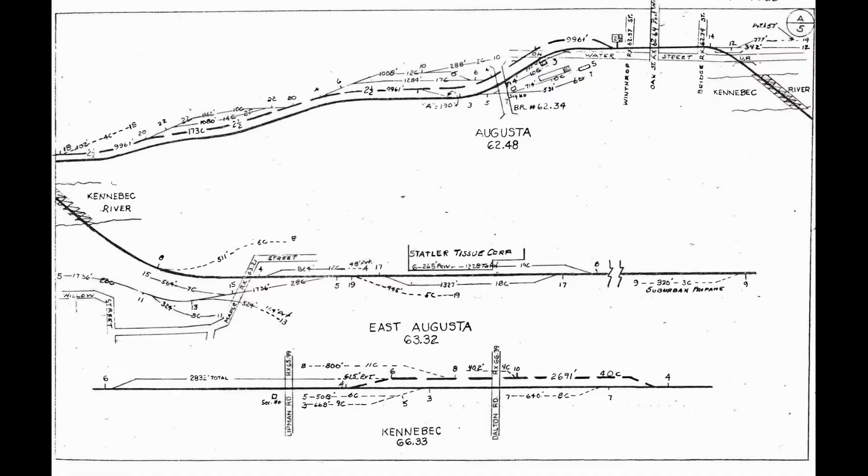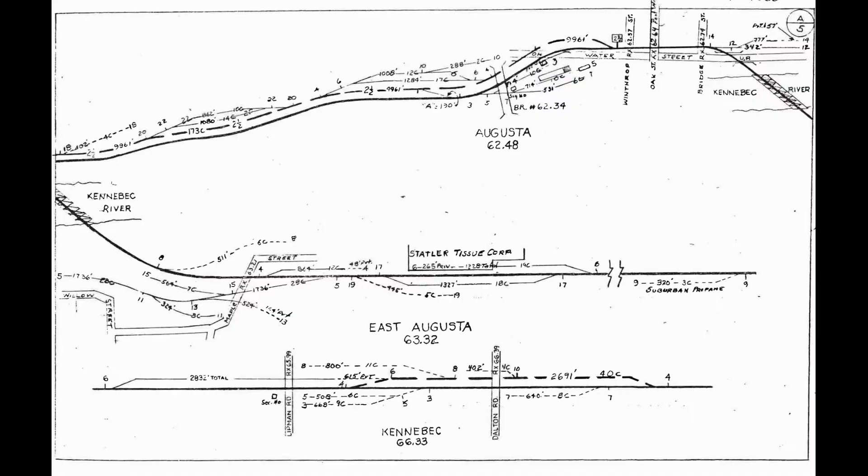Traveling east from Hollowell was Augusta, which had a moderate-sized yard, a freight house, several industries, and a station in the days of passenger service. The Main Central then crossed the Kennebec River to East Augusta, where the Statler Tissue Plant was located.